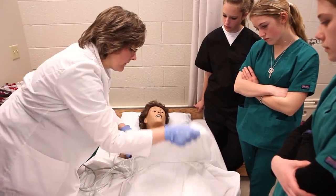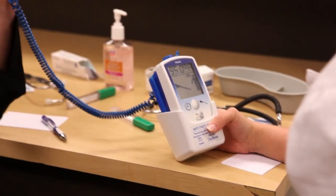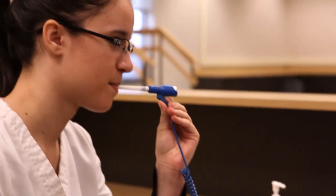We have to learn first aid and CPR and vital signs and everything, just to learn how, if you were working in a hospital, you would know what to do if somebody had a stroke or a heart attack.